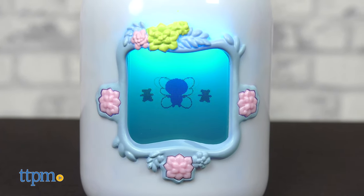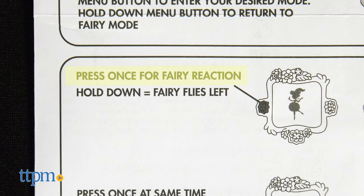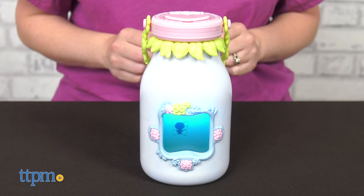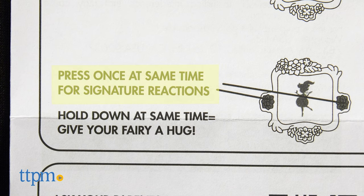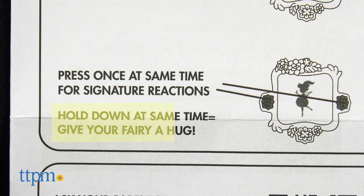Once you've caught your fairy, you can press the three flower buttons to interact with it. Pressing the side buttons individually will elicit different fairy reactions, as well as pressing and holding each button, while pressing the side buttons at the same time gets even more reactions. And pressing and holding the side buttons together gives your fairy a hug.